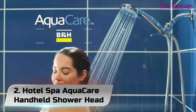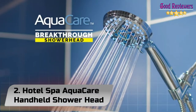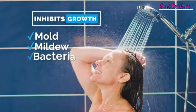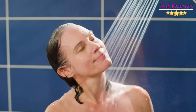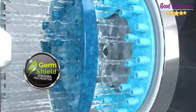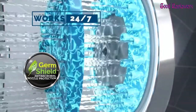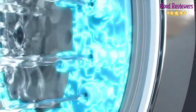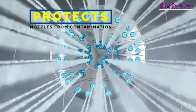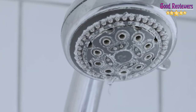Number 2: Hotel Spa AquaCare Handheld Showerhead. The revolutionary AquaCare Hand Shower features an advanced 8-setting, 5-zone powerhead with antimicrobial, anti-clog nozzles that inhibit the growth of mold, mildew, and bacteria inside. So while other showerheads clog and lose water pressure over time, AquaCare nozzles remain clean and clog-free for years of flawless performance.